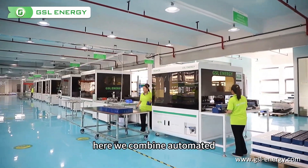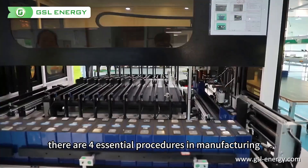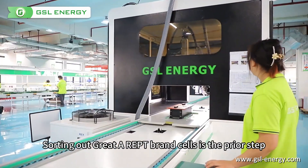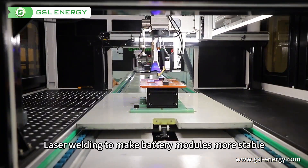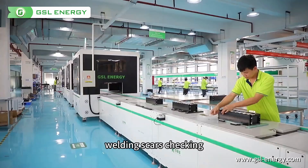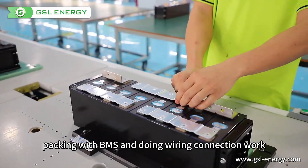Here we combine automated and semi-automated production lines together. There are four essential procedures in manufacturing: sorting out great A-grade cells is the prior step, followed by prolific inspection and oxide clearing of those cells, laser welding to make battery modules more stable and easy for shipment, and welding scar checking before sales packing with BMS and doing wiring connection work.